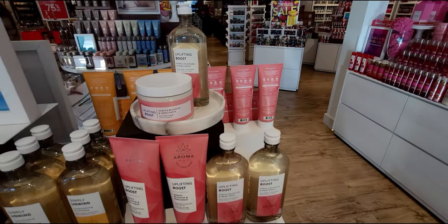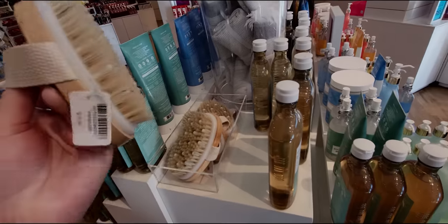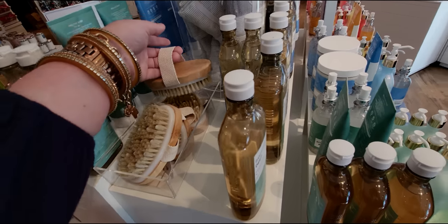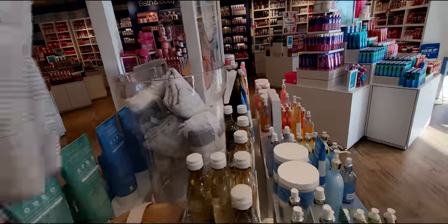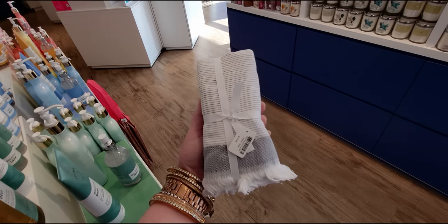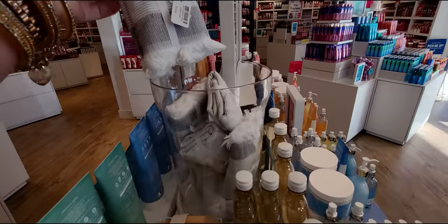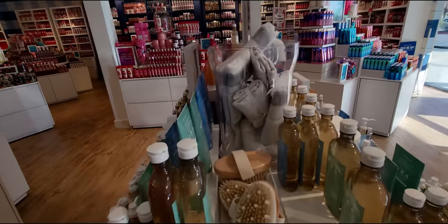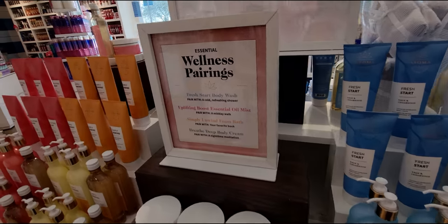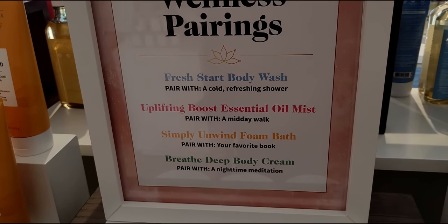They have hand towels in store — I've been seeing them on social media and I finally found them here. There's also the dry brush paddle brush at $12.95, with little hard nubbies and a nice handle. The hand towel is $18.95 — it's beautiful, super soft, nice print and pattern — but I personally think it's a little too pricey for a hand towel. It would be a much better deal at 40% off.